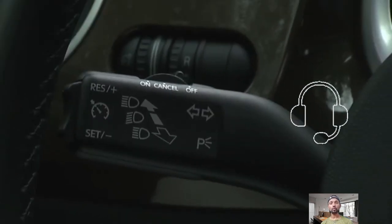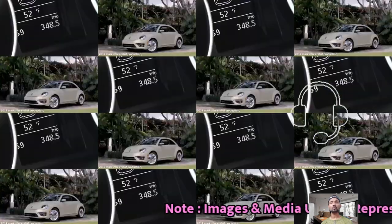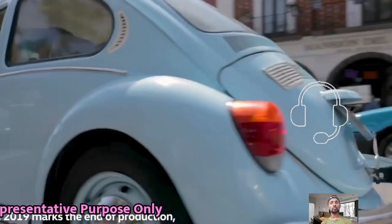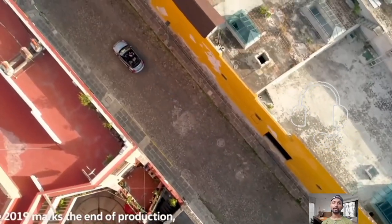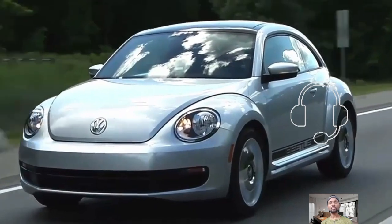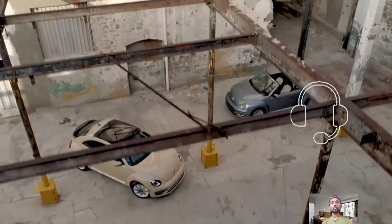Volkswagen is staying true to its promises of blending classic design with modern technology in the new Volkswagen Beetle, while maintaining its iconic shape. The Beetle has undergone significant updates to stay relevant in today's rapidly changing automotive landscape.